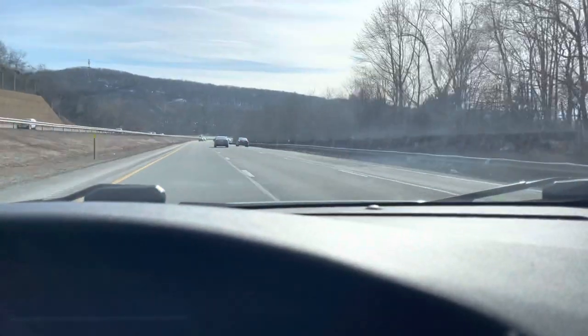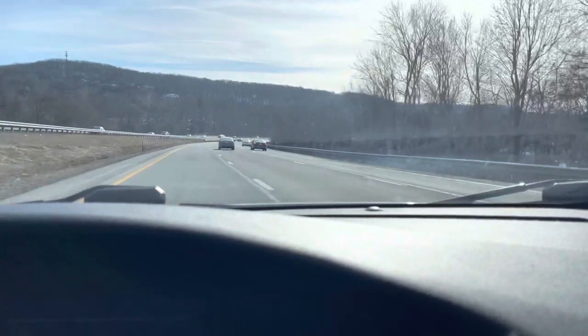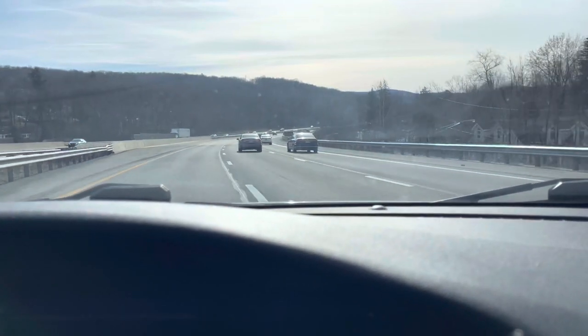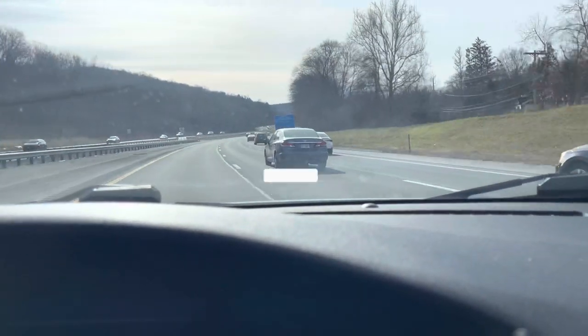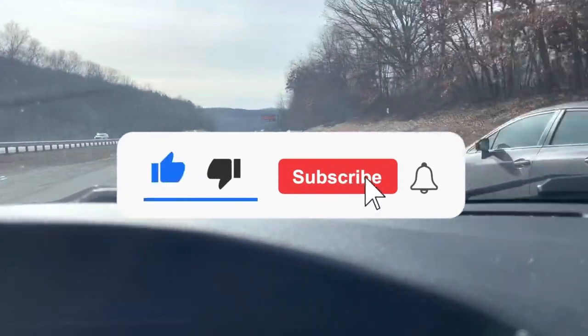Hey everyone, today's video is a forty dollar retro game challenge at a retro shop. I'm just going to bring forty dollars with me, maybe a little bit extra just for tax, and let's see what I can buy. I'm going to a retro shop in New Jersey. Please like and subscribe to the channel — thank you everyone for watching, and let's begin.